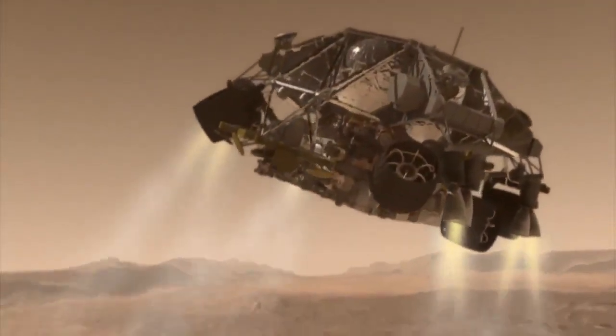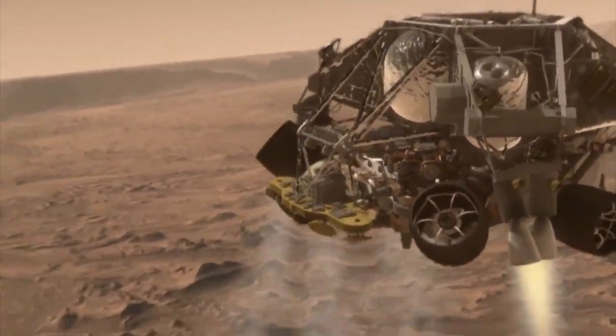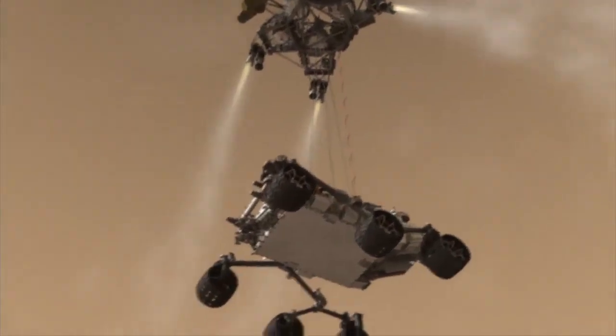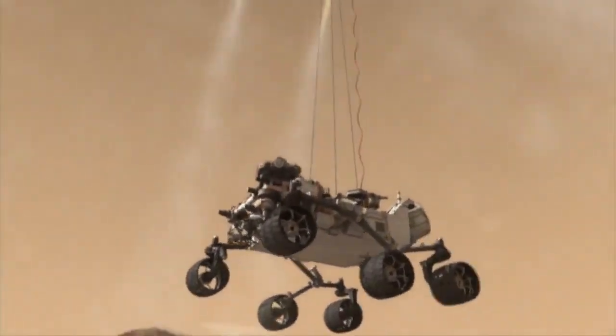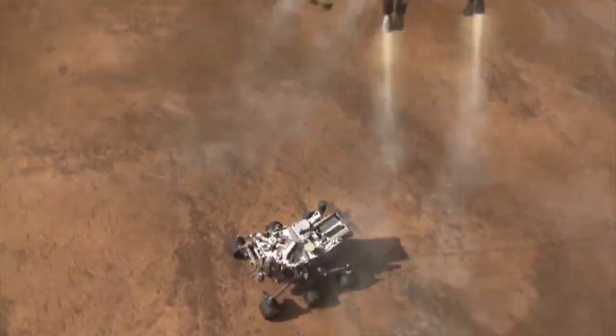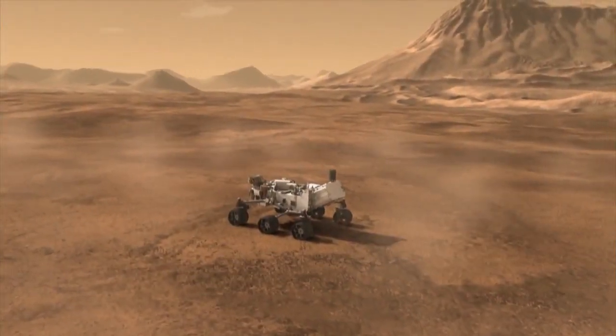Curiosity first gets to stretch her legs at approximately 2 miles per hour, about 60 feet above the ground. With wheels deployed, Curiosity is lowered on the Sky Crane to the surface. After touchdown, the Sky Crane's work is done, and it is cut loose to fly a safe distance away from our newest rover on Mars.